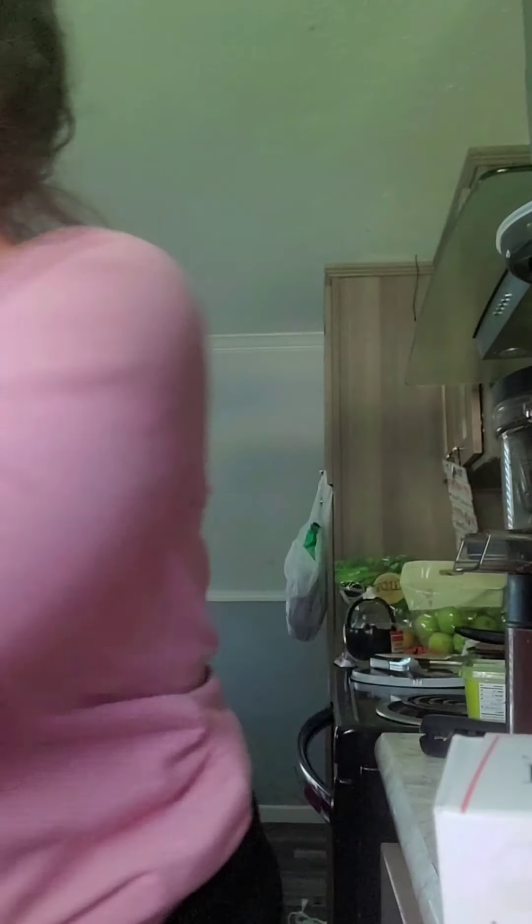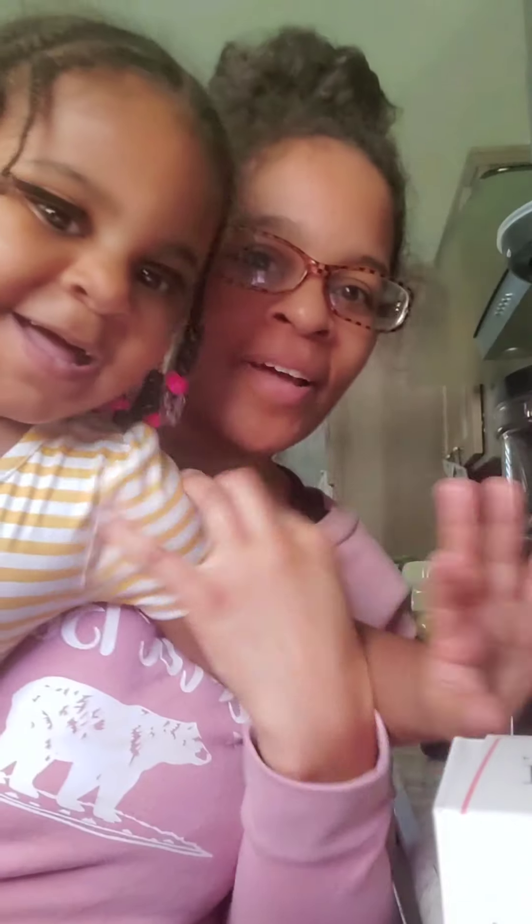Tamara, do you want to say bye? Hello! Bye bye!